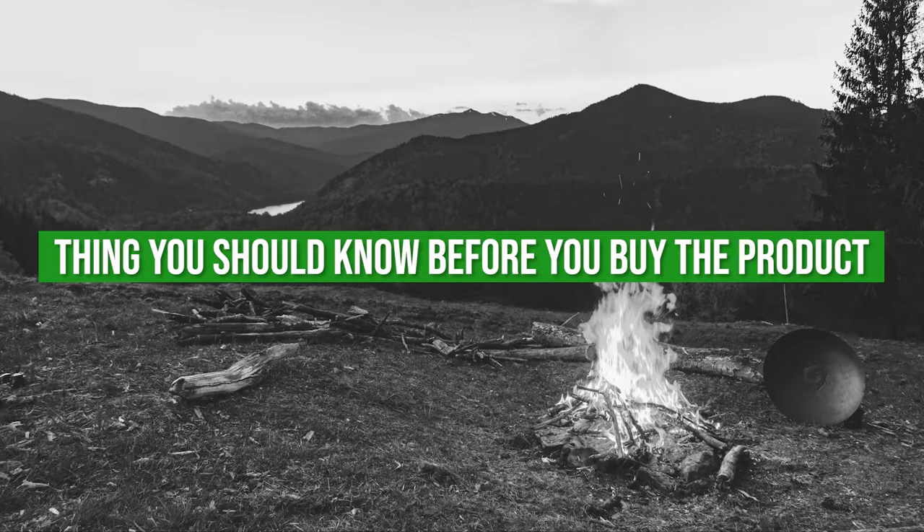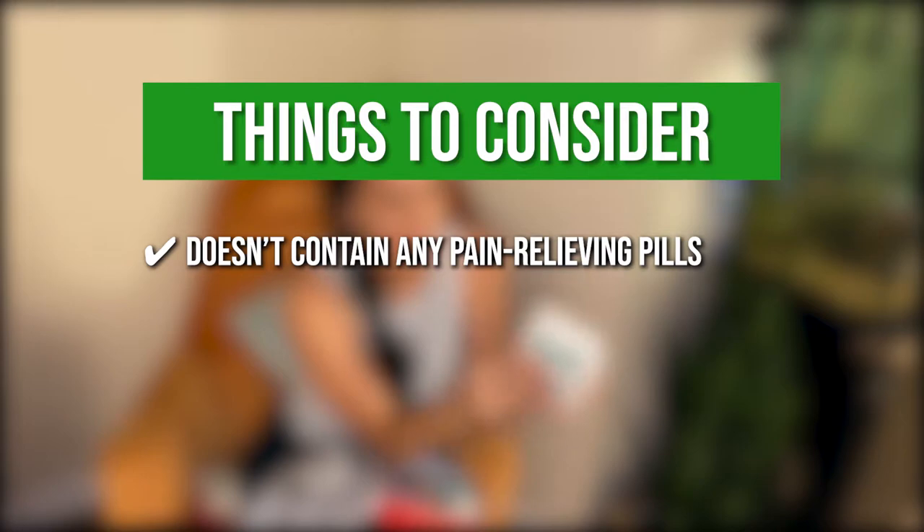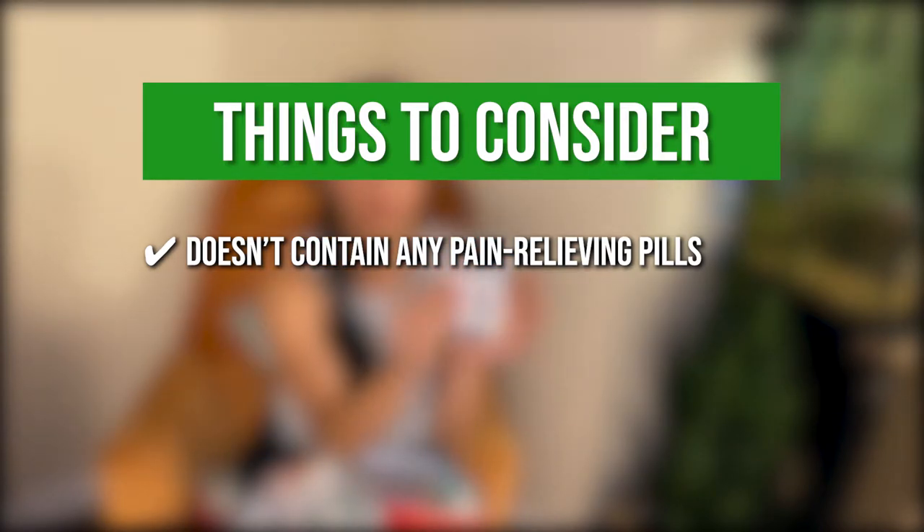Keeping all that in mind, the thing you should know before you buy the product is the kit doesn't contain any pain-relieving pills, such as ibuprofen, so you will have to purchase those separately.